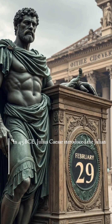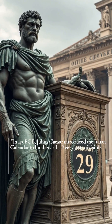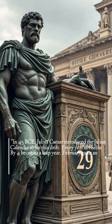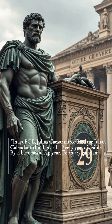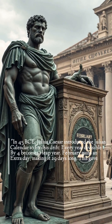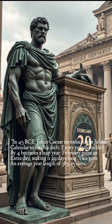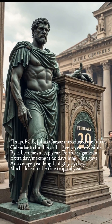In 45 BCE, Julius Caesar introduced the Julian calendar to fix this drift. Every year divisible by four becomes a leap year — February gains an extra day, making it 29 days long. This gave an average year length of 365.25 days, much closer to the true tropical year.